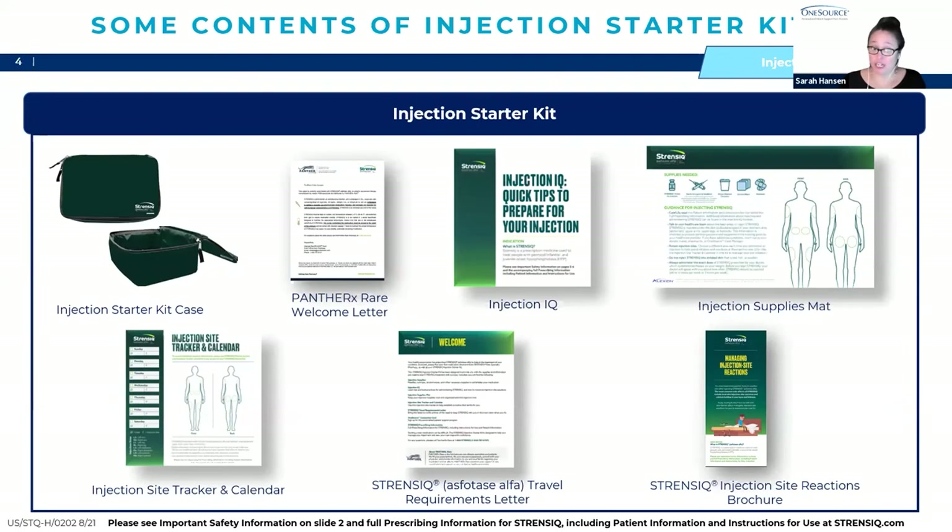The injection starter kit comes with the first shipment from Panther along with the medicine and supplies. If you're enrolled in OneSource, the case manager will go through each piece with you. The kit includes the injection starter kit case, a Panther welcome letter, an injection IQ brochure, an injection supplies mat, an injection site tracker and calendar, a travel requirement letter, and an injection site reactions brochure.